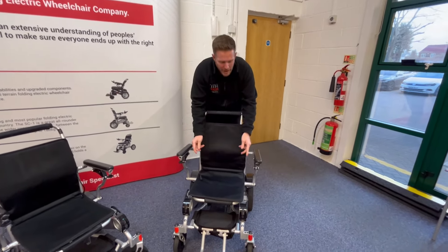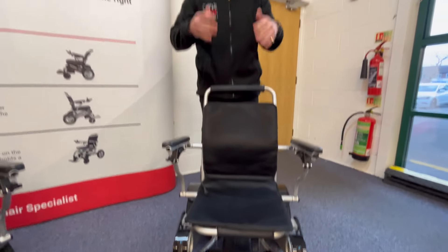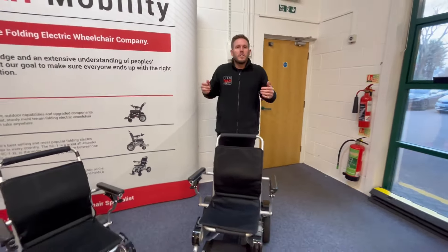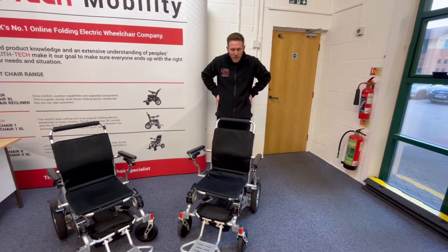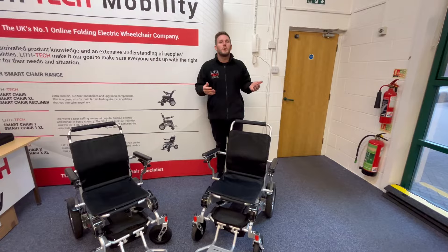You also want to always allow at least a finger's width for a coat. In winter, you don't want to be confined, all hunched up and pinching without any room for a coat. The whole idea of these chairs is that you want to be comfortable.